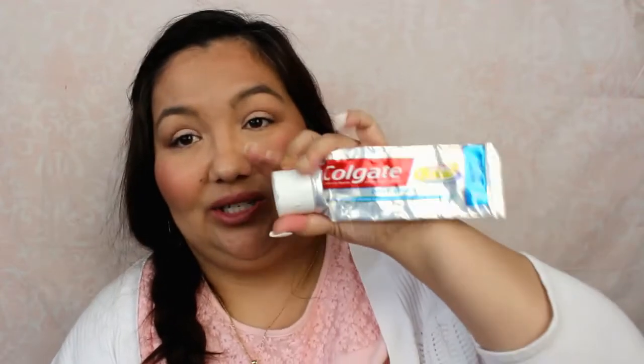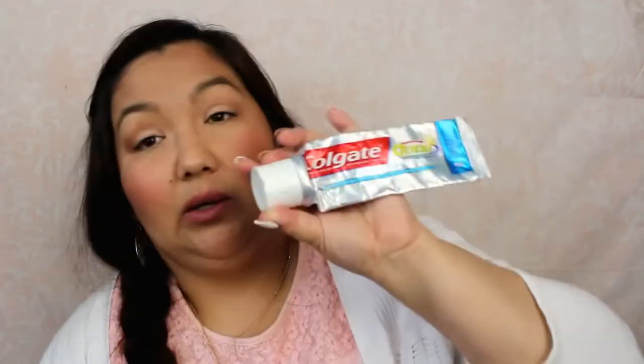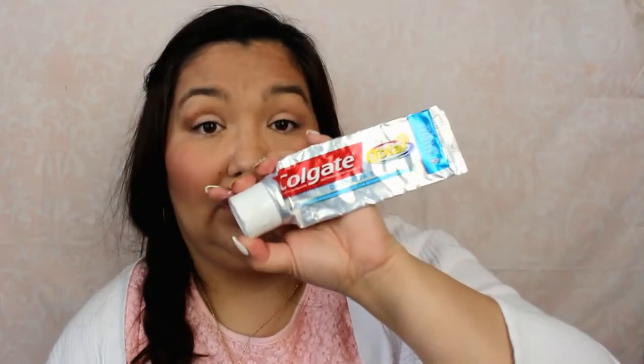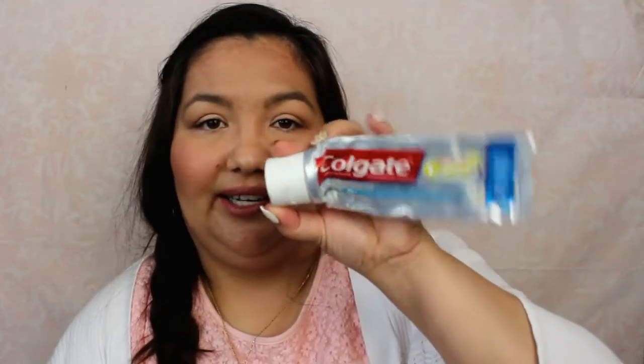Toothpaste — this is the one I usually get, the Colgate Total Daily Repair. I used to only get this online, but I saw that they sell it in store, so now I just buy it in store. That's my favorite toothpaste I've been using.